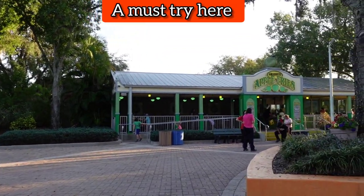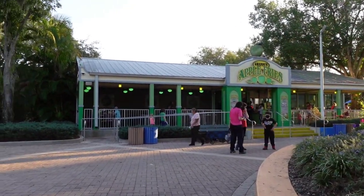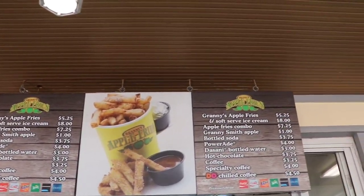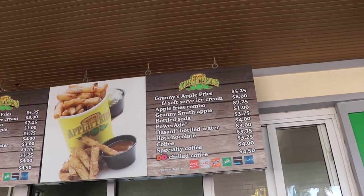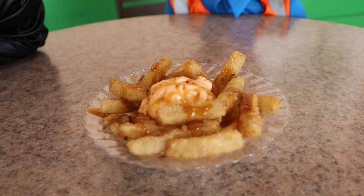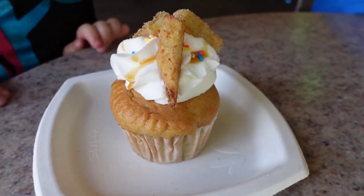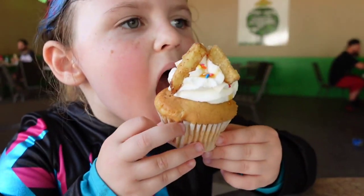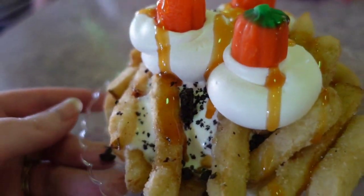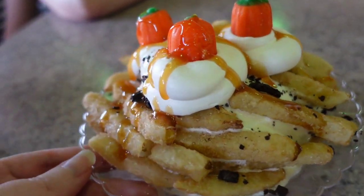My favorite spot for a good treat is the apple fries, right past the pizza place next to the big carousel. You really can't go wrong — I can see them making it fresh in the window, the caramel sauce is delicious, and I love it with the ice cream. They offer special items for events and weekends, like a birthday cupcake and a Halloween pumpkin ice cream apple fry. Everything we've had here has been really good.